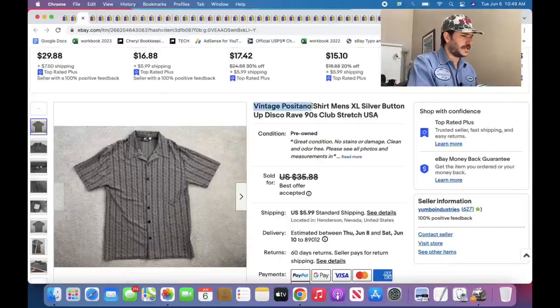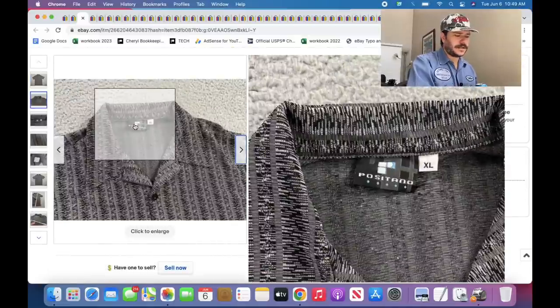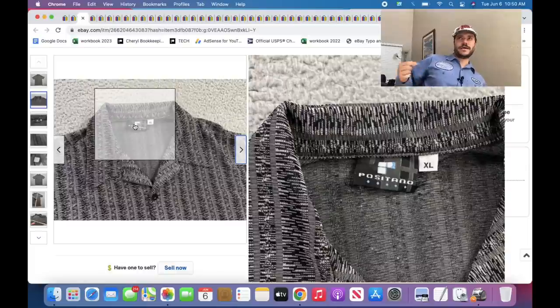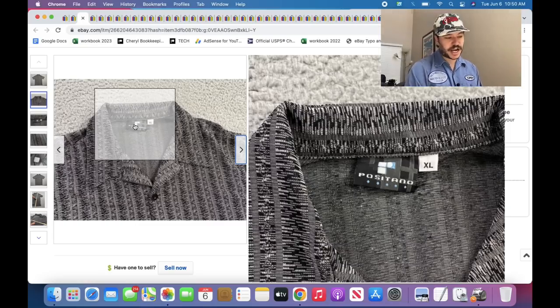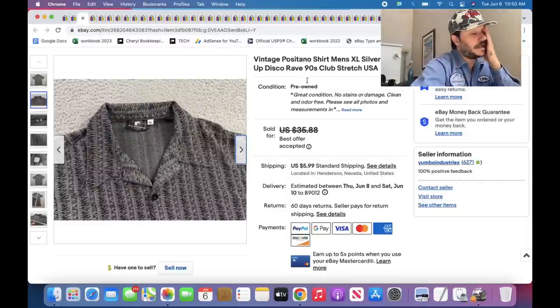I might have shown this in my last video — I've sold three of these shirts now. Positano — because I'm in Las Vegas, which is a party town, I found lots of these vintage 90s kind of rave shirts. Some of them are good. YMLA is good if you find them. Positano is good. They're going to be made out of 100% polyester, be stretchy, kind of shiny, with a wide disco-looking collar. You can tag them up with 'disco rave 90s club stretch USA.'